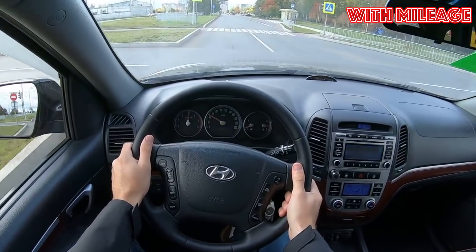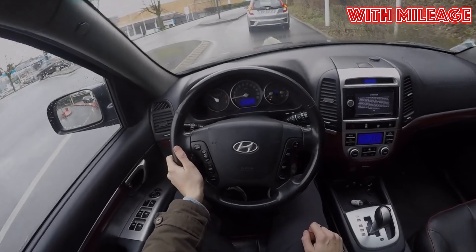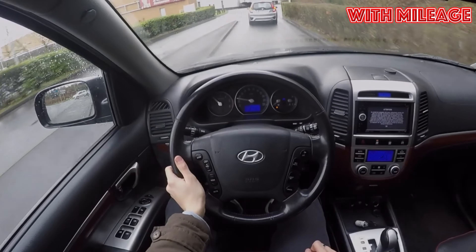Hyundai Santa Fe of the second generation, 2006-2012 years of release. Good day — if you are wondering whether it's worth buying a second-generation Hyundai Santa Fe and what problems you may encounter during operation, then you are at the right place.